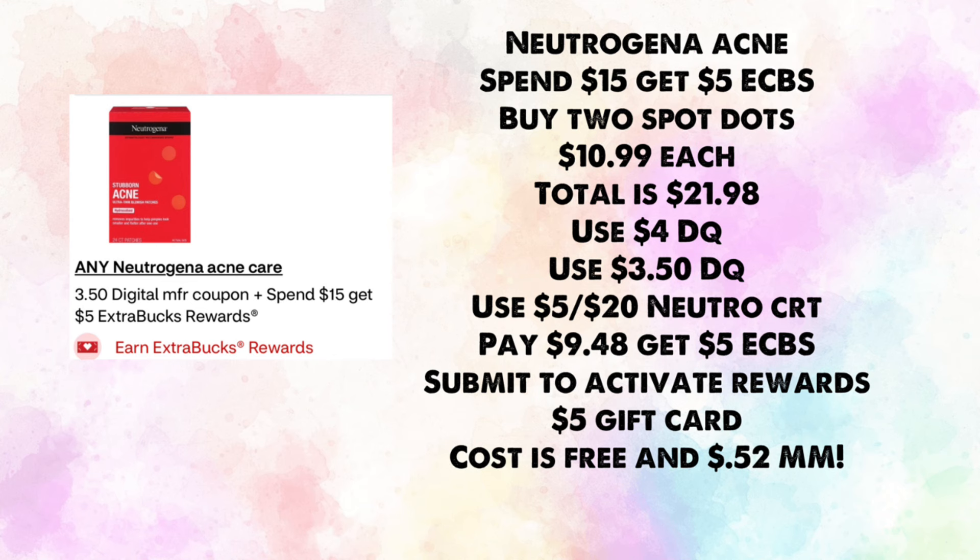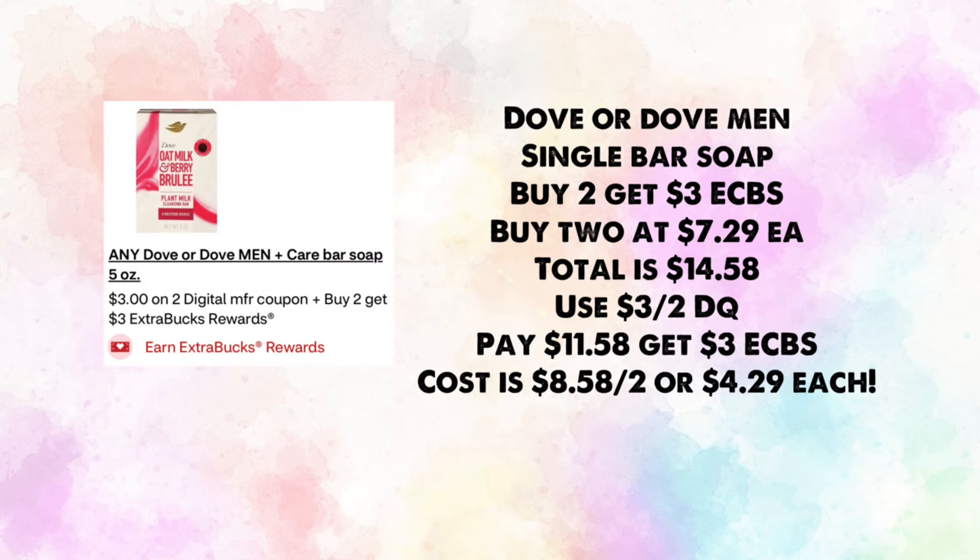Neutrogena acne care is spend $15, get $5 in ExtraBucks. Buy two spot dots at $10.99 each — total $21.98. Use the current $4 off one digital and the upcoming $3.50 off one digital, plus a $5 off $20 Neutrogena CRT; you'll pay $9.48, get back $5, then submit to Activate Rewards for a $5 gift card, making them both free and a 52-cent money maker.